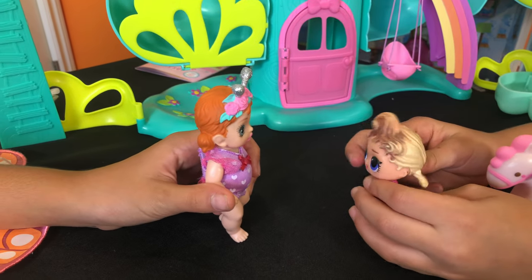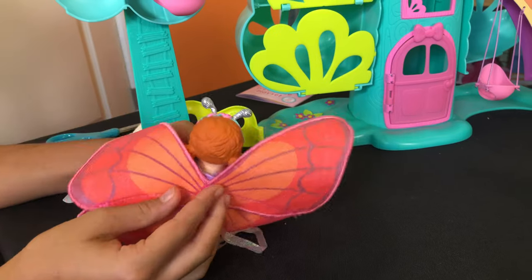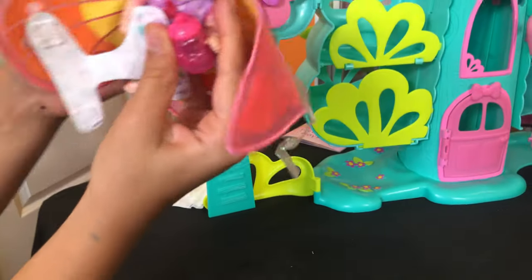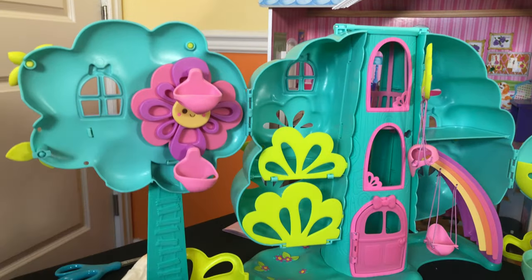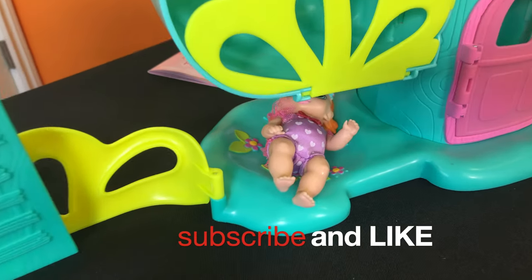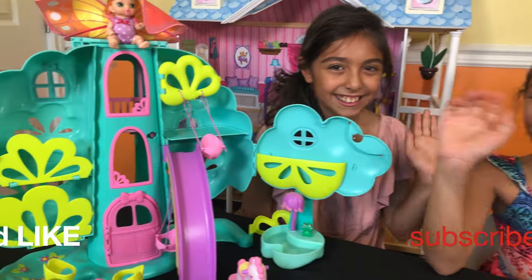I've got some bad news. What is it? I have to go home and sleep. Me too — it's getting so late. Goodbye! Let me put my wings on and take my water and take my diaper. Whee! Let's go home! Wee! Yeah! I'm home! Please remember to like and subscribe and share with your friends so they can join our adventures too! Bye!